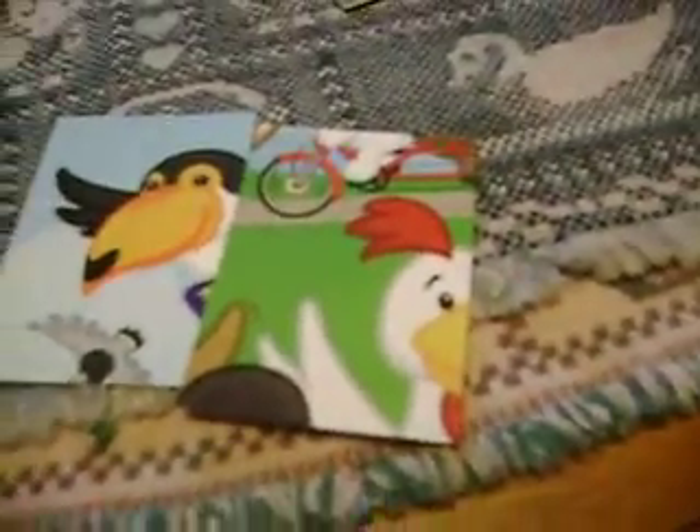They don't go together. And that's it. That's all my Webkinz trading cards for that one. And the next video I will be making is my Webkinz trading card number one or two. Bye! Bye!